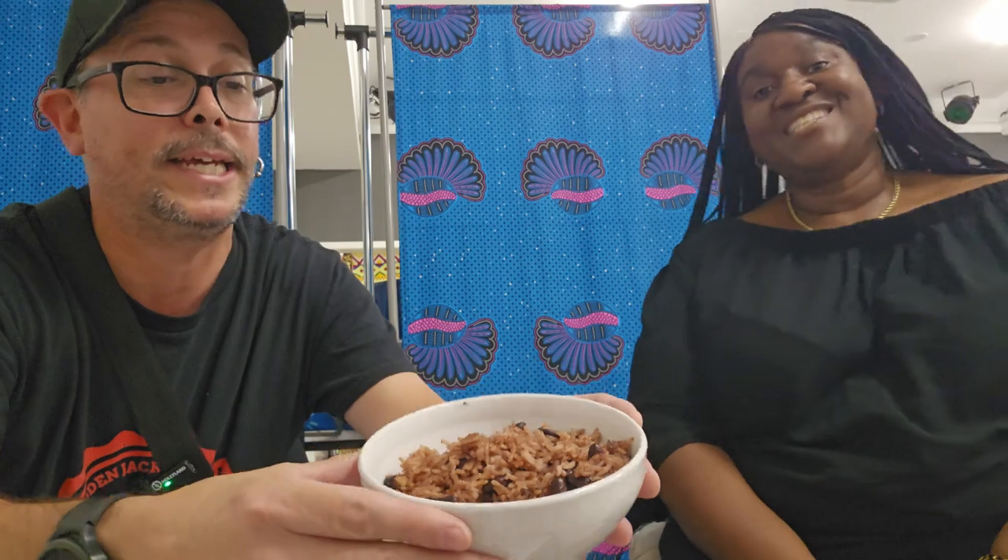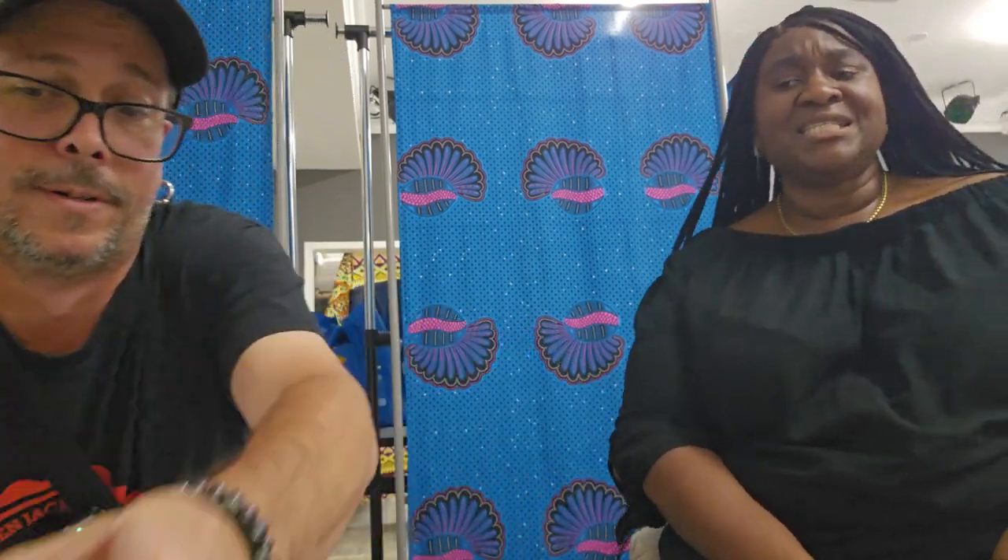We have some Jamaican jerk chicken — yum, looks pretty delicious! And we have the fried chicken — yes, I'm gonna give that a try, that looks delicious too. And then that is the Nigerian jollof. Jollof is made with tomato paste, it's steamed and has a very woodsy flavor to it. And then we have the rice and peas, made with coconut milk, peas, and rice.